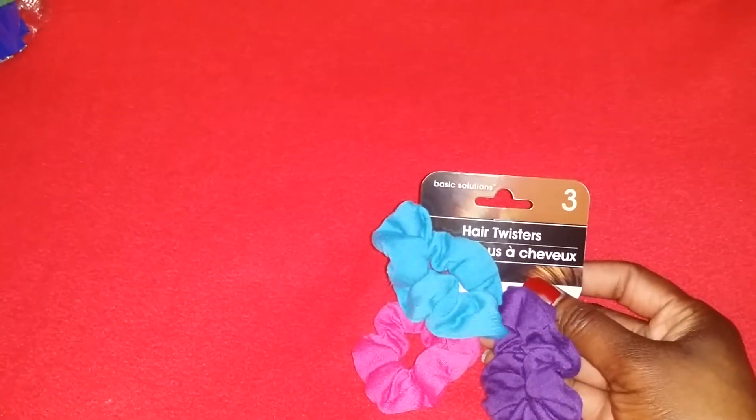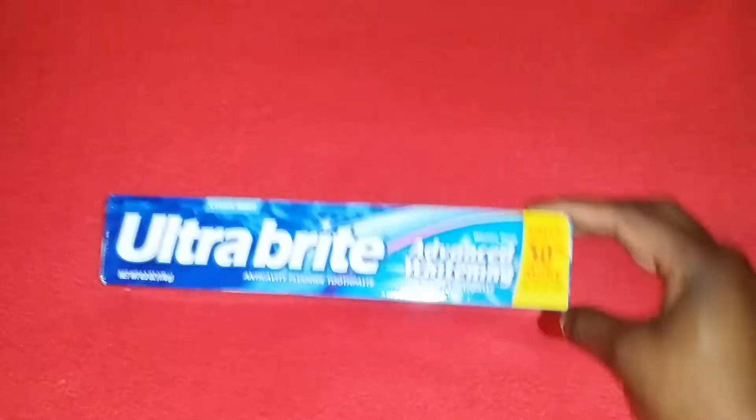I got some scrunchies — hair twisters, I call them — because during the week I just put my hair up and put a couple of barrettes in. I also got some Ultrabright toothpaste, nothing too exciting.